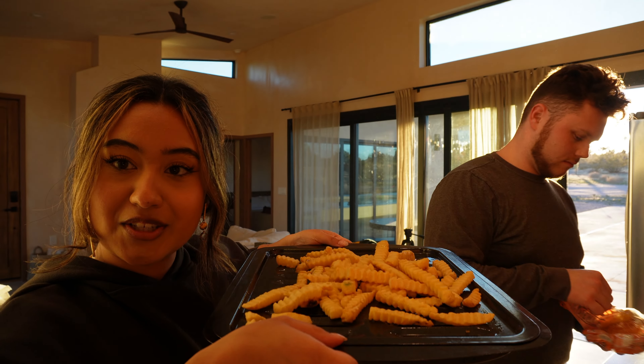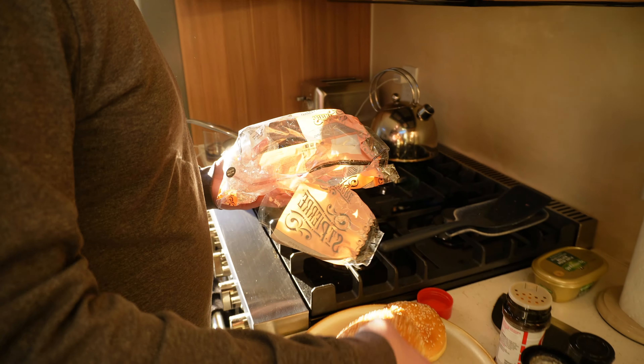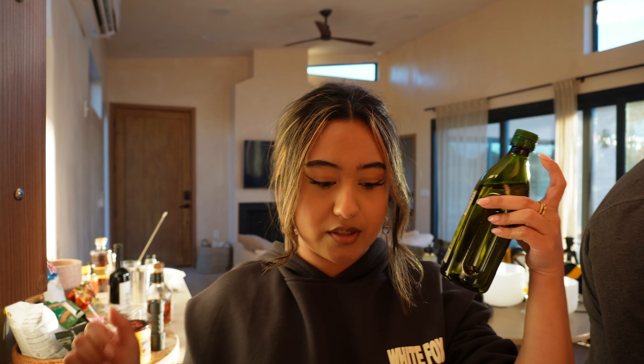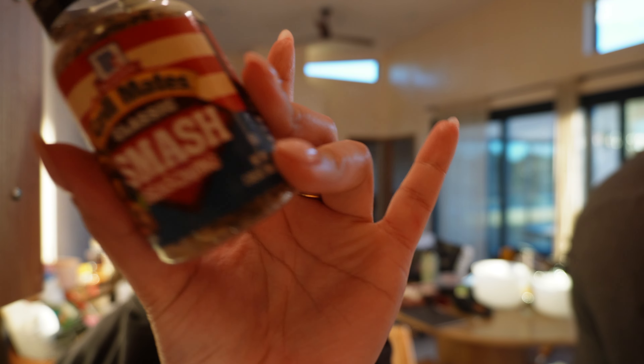We are currently making burgers for dinner and french fries. I'm on french fry duty and he's on burger duty. Let me show you the burger — look at that, perfect. Apparently he's making a smash burger. So I just put a whole bunch of olive oil on the french fries, and we're going to do a little bit of Lowry's and some smash burger seasoning, which he just put me on to. We'll see if they taste good.